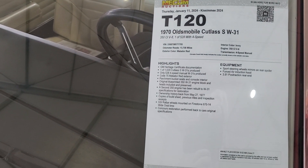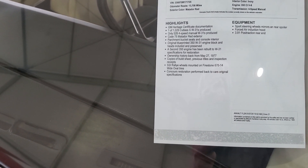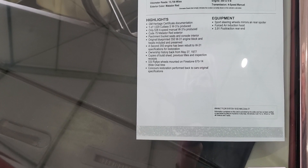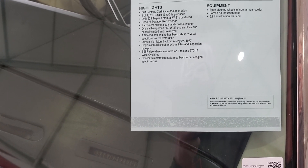1970 Olds Cutlass SW31 — W31 package. One of 1,029 produced. Only 528 had a 4-speed. Code 75, Matador Red interior, parchment bucket seats and console.